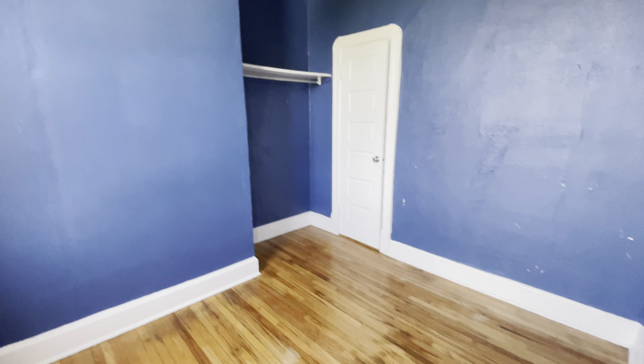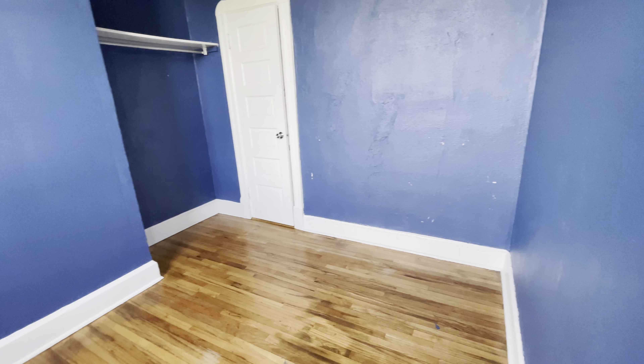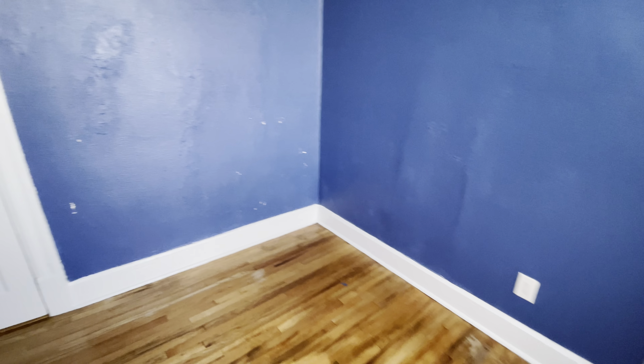Here we have our bedroom — a good-sized bedroom. A queen bed would fit in this corner if needed, though a twin or full might work a little bit better. We have a little nook here with additional storage, and we also have a closet here as well — pretty good-sized closet.